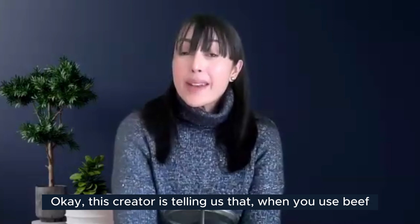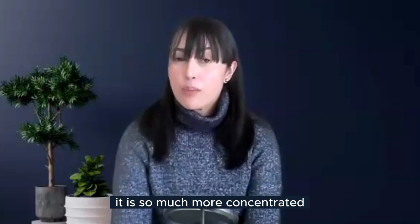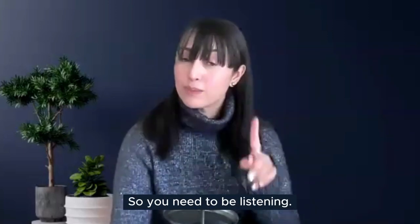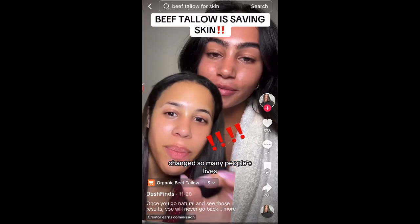So this creator is telling us that beef tallow from grass-fed cows is much more concentrated in all essential vitamins, and we need to be listening to that.